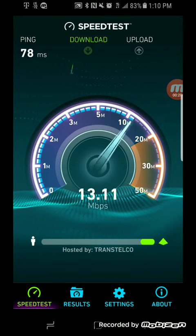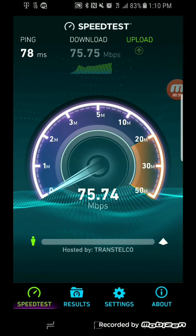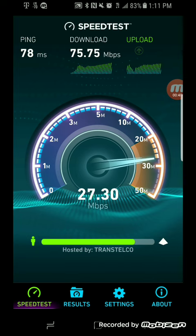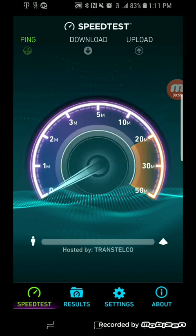As you can see, the S8 is pushing 75.74 on the download and 28.58 on the upload. I'm going to do three tests on each phone, so this will be the second one.